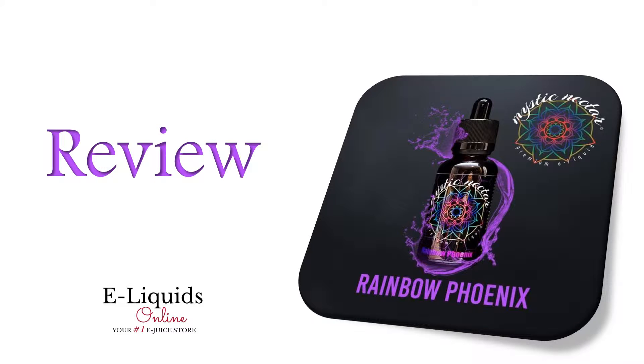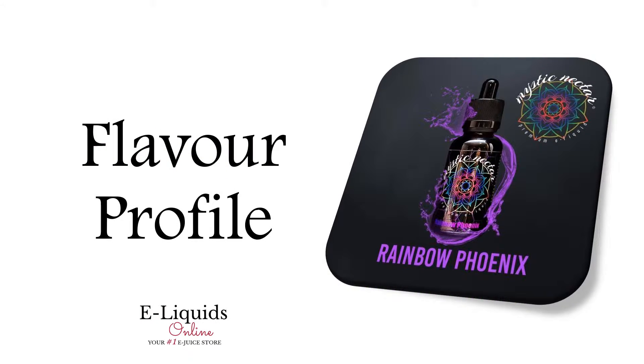In this video we will be giving you some details and a short review on the Rainbow Phoenix e-juice from Mystic Nectar. It is described as follows: through the hazelnut fog the Rainbow Phoenix rises, leaving behind a world of nectarine, strawberries and jackfruit.